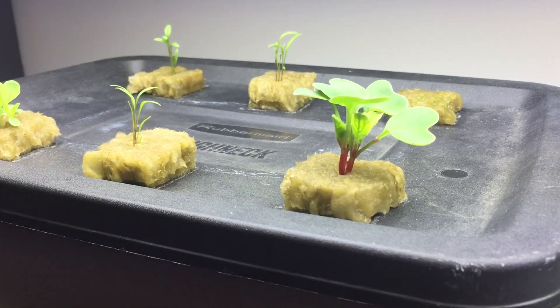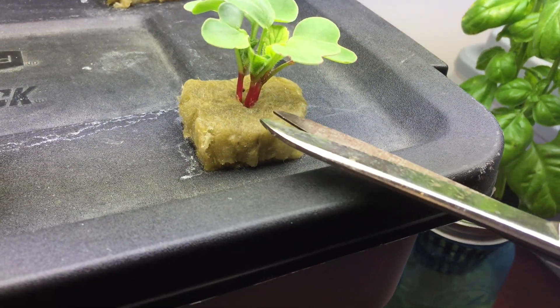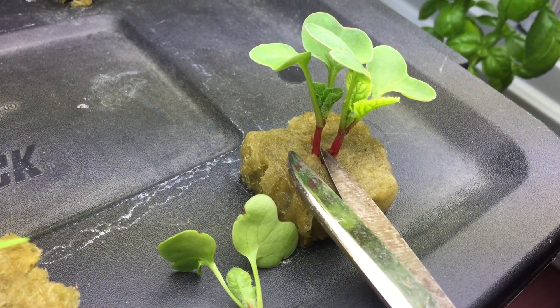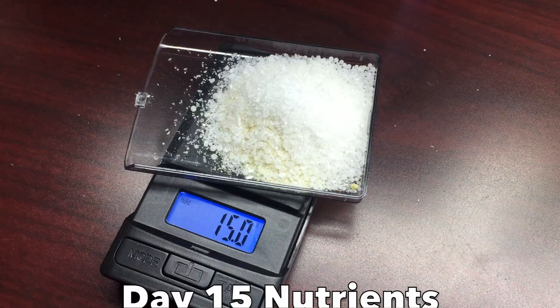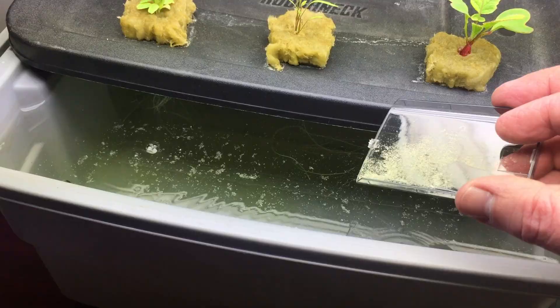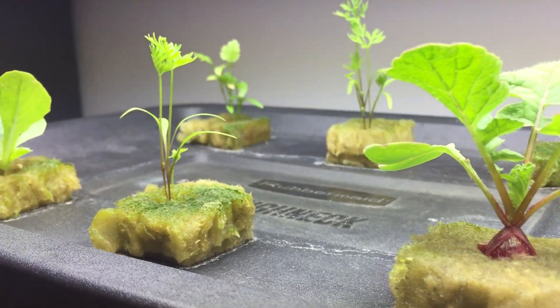What can I do? These plants look pretty happy so far though. I usually try to wait till after adding nutrients to thin out plants, but these radishes were impatient.